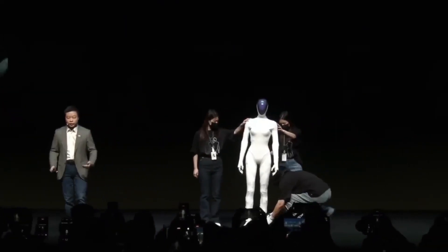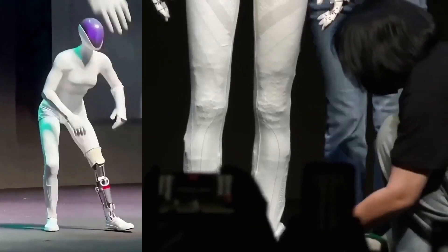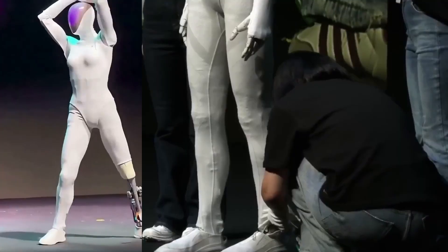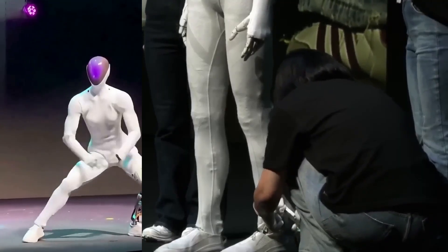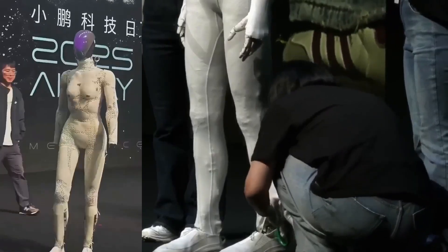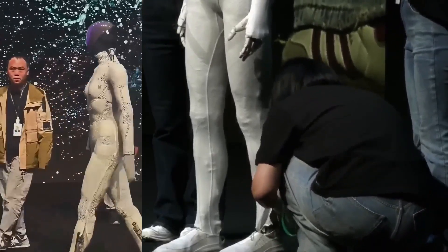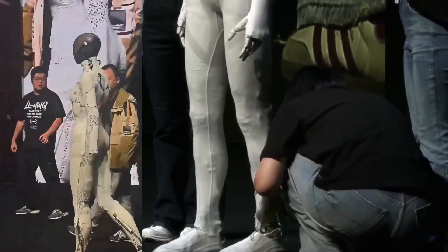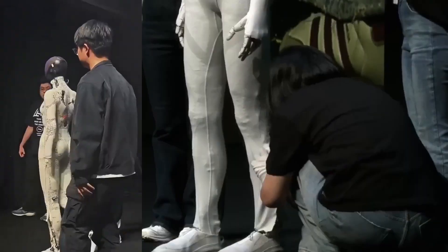Xpeng Iron will benefit from this at the industrial level. Optimus will benefit from this at the human level — two learning systems feeding into one larger evolution. Now imagine year 10: Optimus can handle every basic household task. Iron can complete every industrial operation faster than humans. Together, they free billions of hours of human labor. What will people do with that time? Will we become more creative, more innovative, or more dependent?